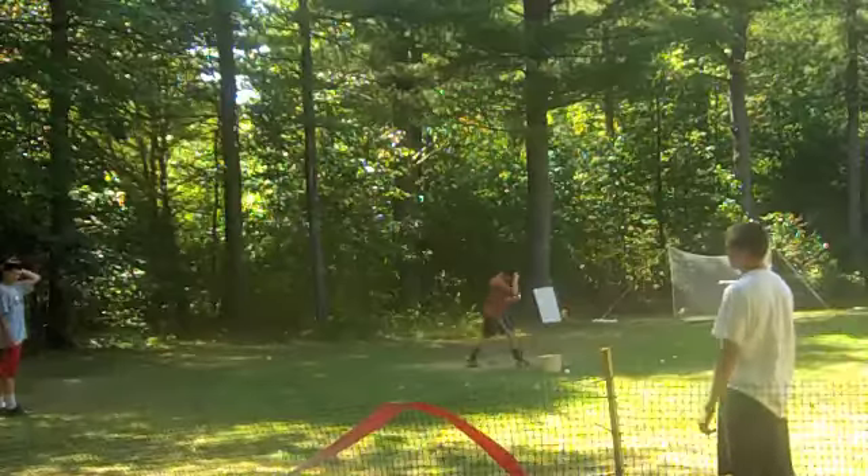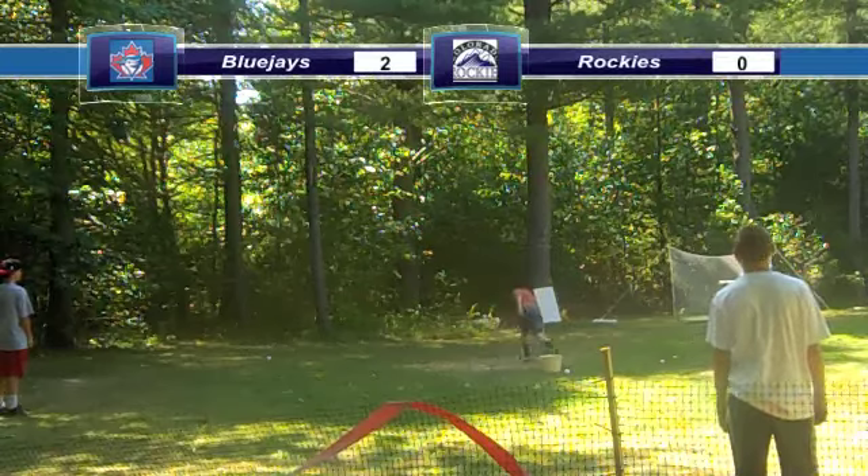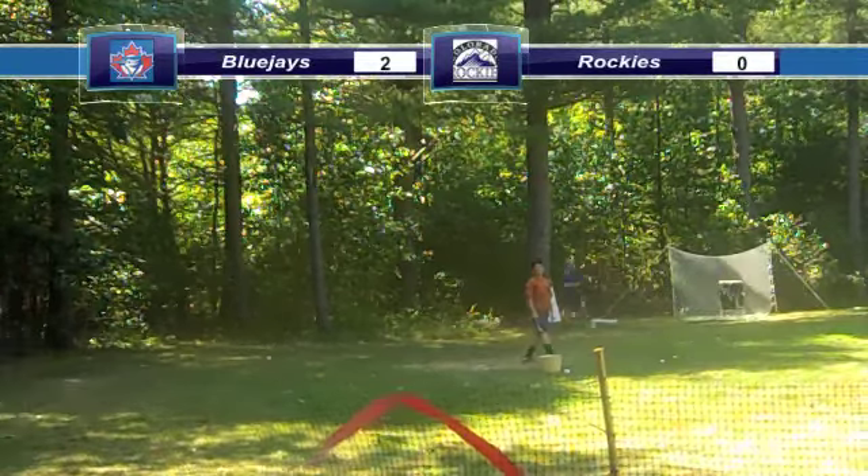In the bottom of the second, Manly would add on. BAM! 3-0 Blue Jays.